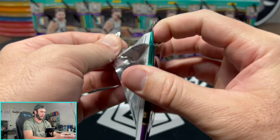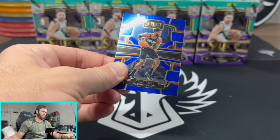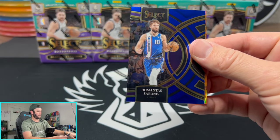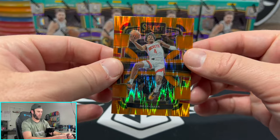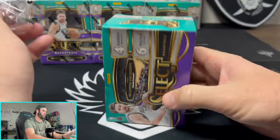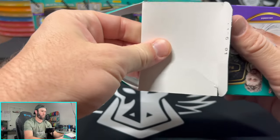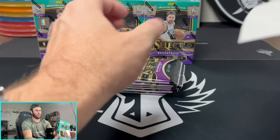Play Thompson, Trae Young, and a Franz. We need something out of this pack or this box was a complete bust — which is fine, not every box is going to be great in retail. That is the beauty of it, right? You're opening with no idea what to expect. Jalen Green on the flash prism. And that box was one of those boxes you wish had fallen behind the cracks.